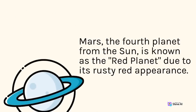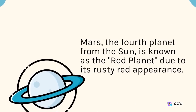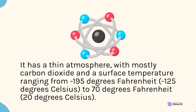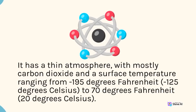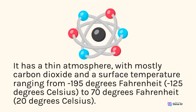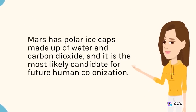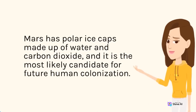Mars, the fourth planet from the sun, is known as the red planet due to its rusty red appearance. It has a thin atmosphere with mostly carbon dioxide, and surface temperatures ranging from minus 195 degrees Fahrenheit (minus 125 degrees Celsius) to 70 degrees Fahrenheit (20 degrees Celsius). Mars has polar ice caps made up of water and carbon dioxide, and it is the most likely candidate for future human colonization.